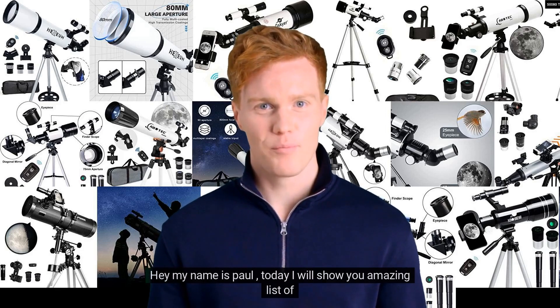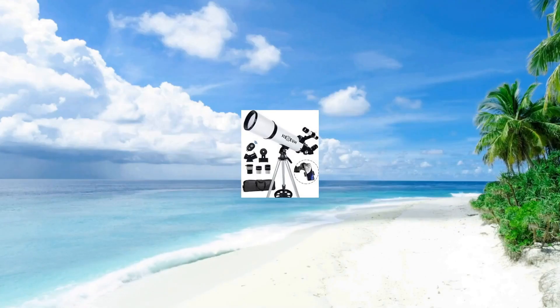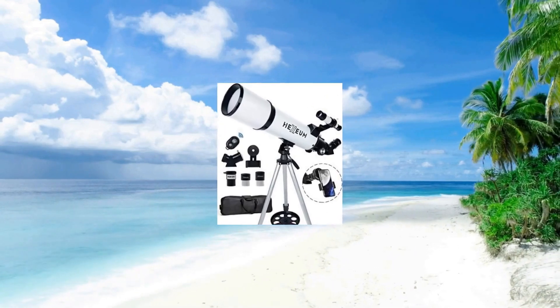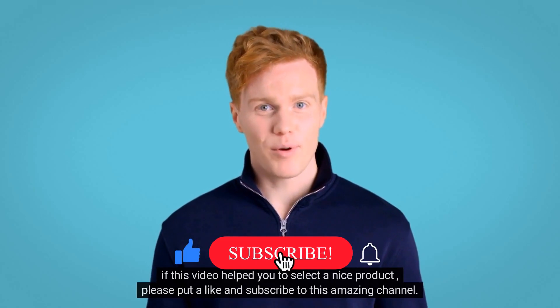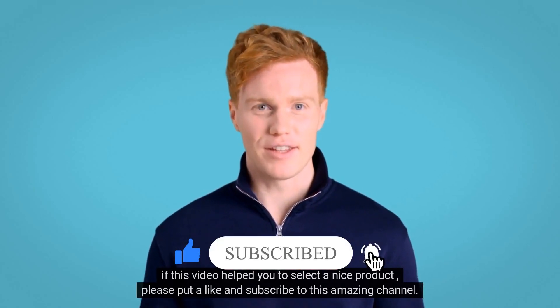Hey, my name is Paul. Today I will show you an amazing list of telescopes. If this video helped you to select a nice product, please put a like and subscribe to this amazing channel.